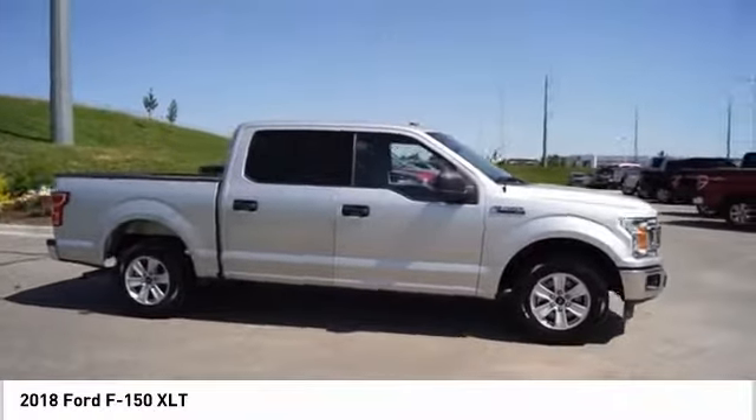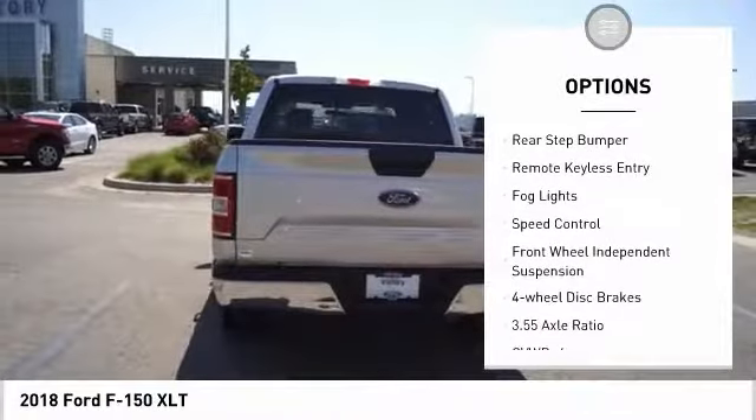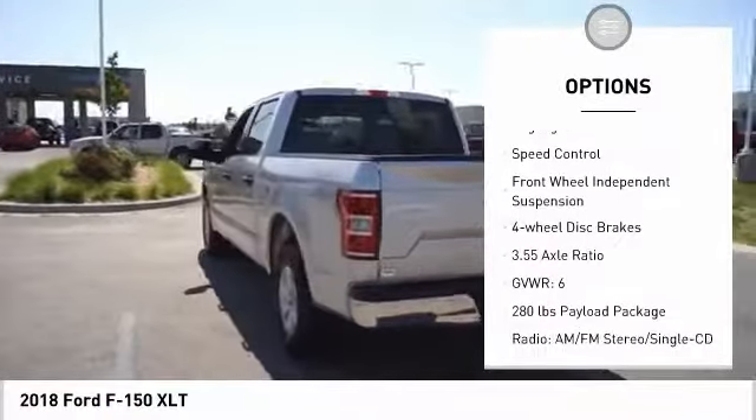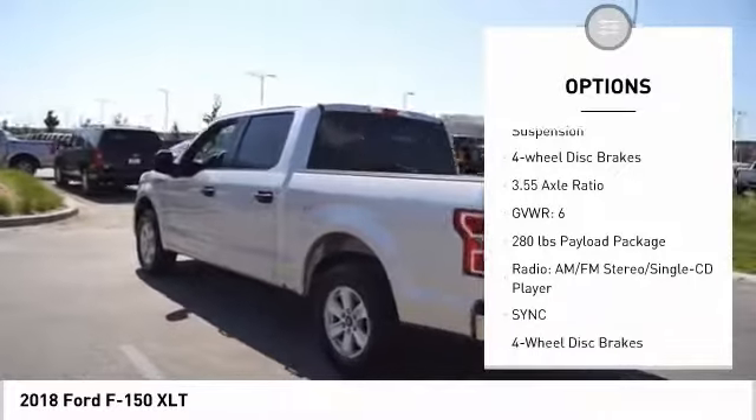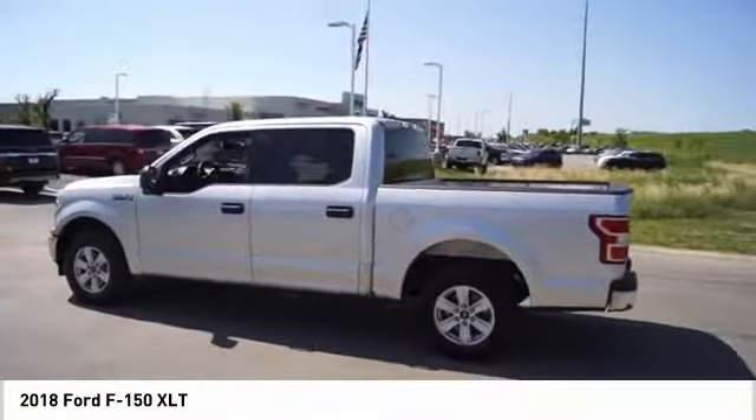Here are some of this vehicle's great options: electronic stability control, alloy wheels, brake assist, traction control, rear step bumper, remote keyless entry, fog lights, speed control, and front wheel independent suspension.